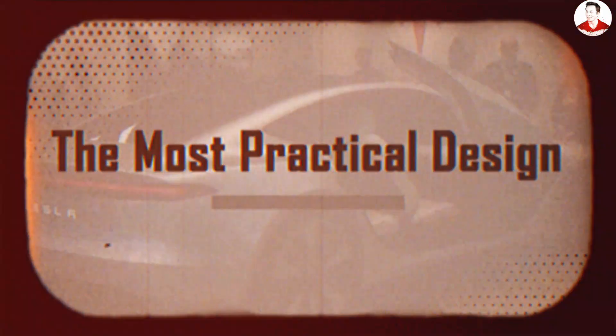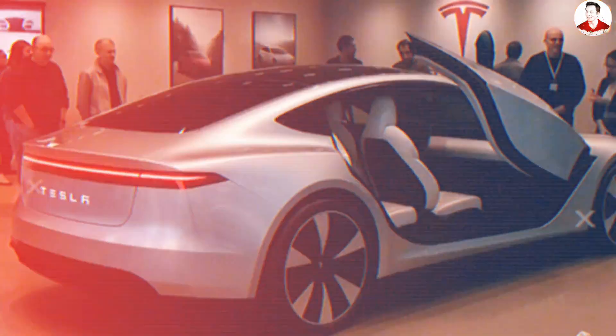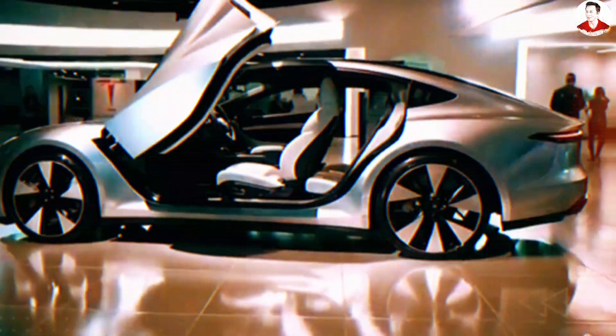One: how can butterfly doors be the most practical design for rear access, not just a fancy show-off? What if the Model 2's butterfly doors aren't just about style, but about making every entry a breeze? Get ready to rethink what a compact car can do.